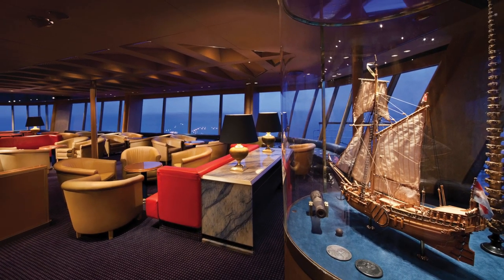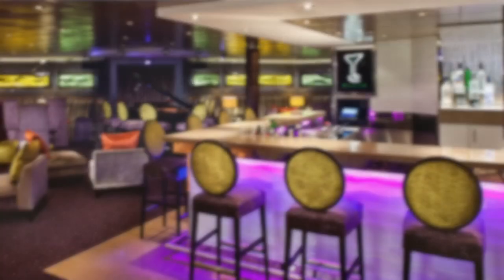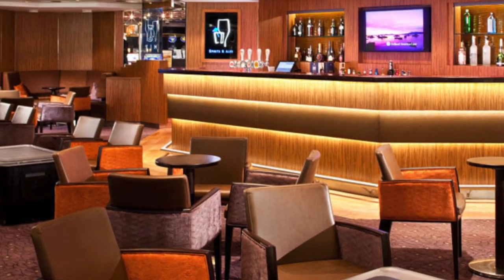The ship has been refurbished, so one of the venues that it has is Mix, and that includes three bar experiences, including champagne, martinis, and spirits and ales for the third one, including microbrews, so we're really looking forward to seeing what that's all about.